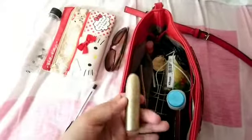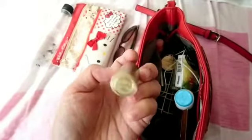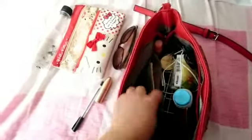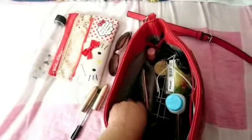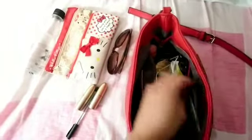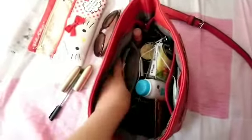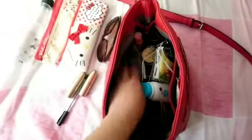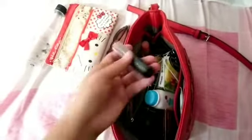I have a lipstick — this is MAC lipstick number A09 — and I have this one too, which is A11. I keep two because I like to have lipstick accessible in every part of my bag, so wherever my hand goes I can pick one up.